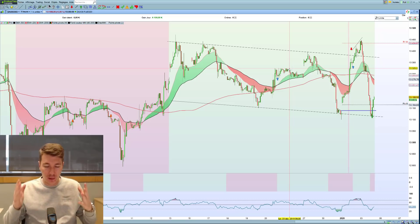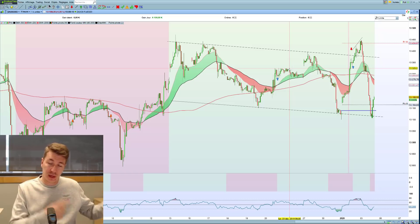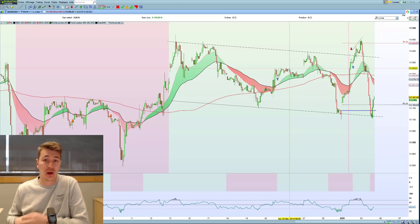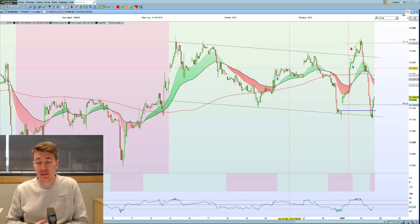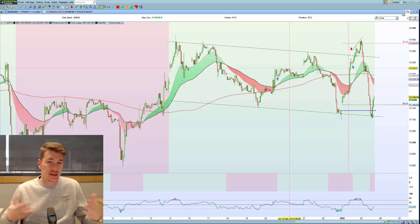Il faut comprendre que ceux qui veulent analyser le trading via l'analyse technique doivent bien comprendre que les gros hedge funds, les grosses banques n'ont quasiment rien à faire des graphiques. Vous allez utiliser des stratégies qui ne sont pas obsolètes, mais pas utilisées par les pros entre guillemets. Mon approche est statistiques, mathématiques et probabilités — et c'est mathématiquement possible d'être rentable si tu as des ratios de 1 pour 2 et si tu gagnes 5, 6, 7 fois sur 10.